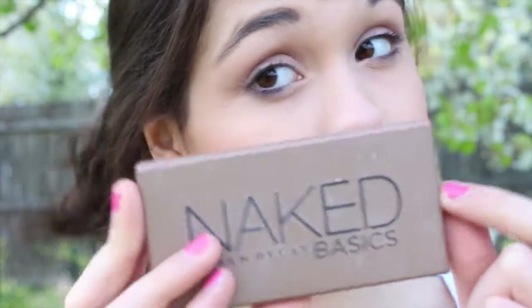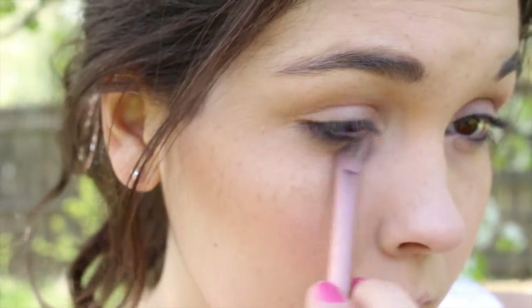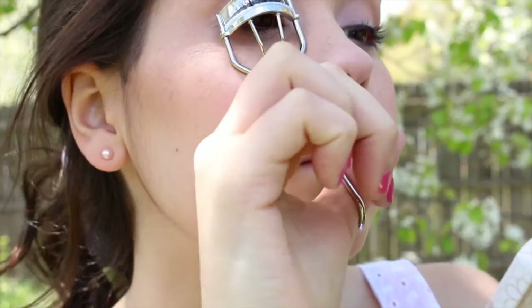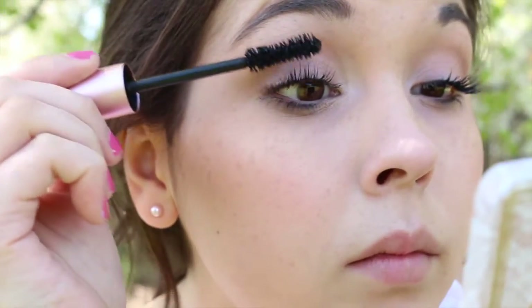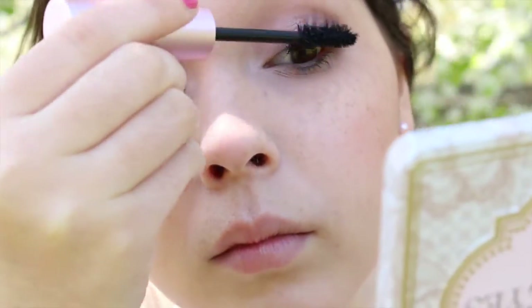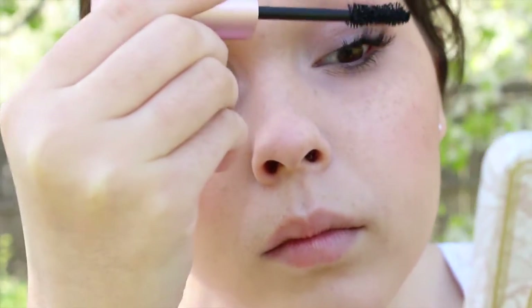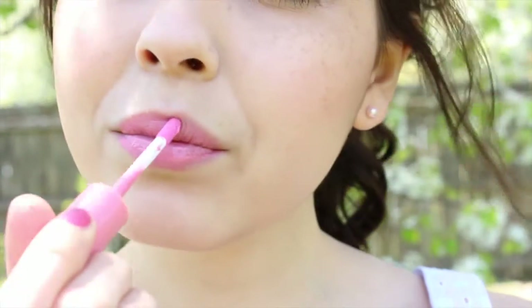For my Naked Basics palette, I'm taking the highlight shade Venus and highlighting my inner corners and brow bones. Then of course you have to curl your eyelashes, and now I'm applying my Too Faced Better Than Sex Mascara — I love this because it makes my eyelashes huge. And now you've got to add some pink lip gloss, so I'm taking my NYX Butter Gloss and Too Faced Melted Lipstick and mixing them together.